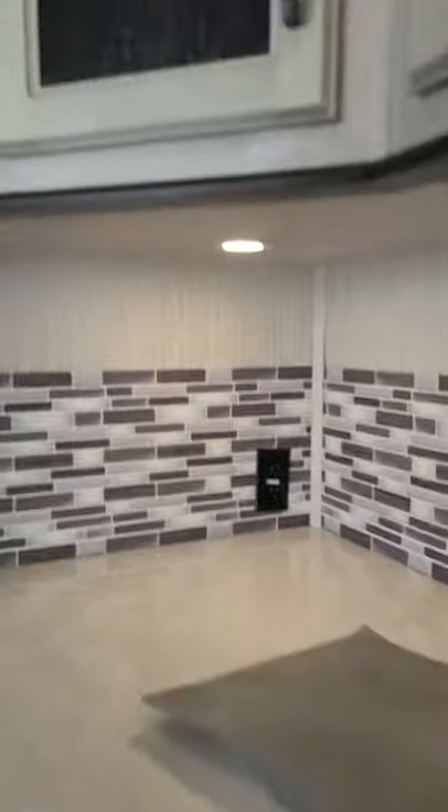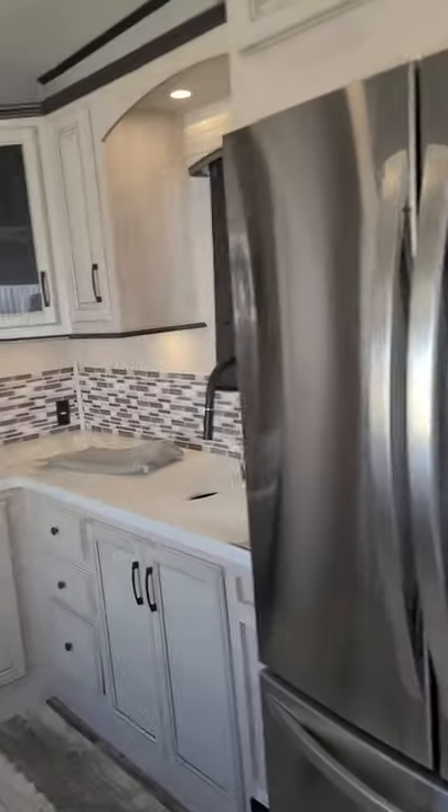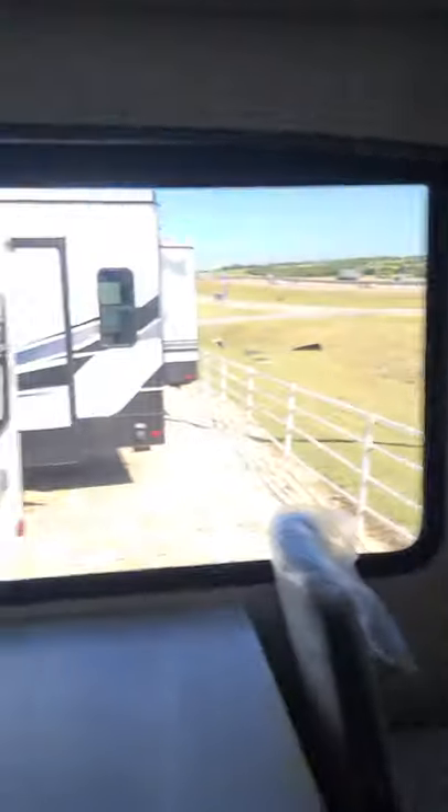Let me turn on some lights here. Light switches everywhere — that's kind of what this looks like. It's a gorgeous RV — I think y'all would be very happy in this. It does have the big ceiling fan and two 15,000 BTU air conditioners. Closet right here for your coat. It does have the built-in vacuum cleaner right here.